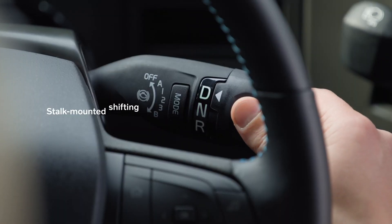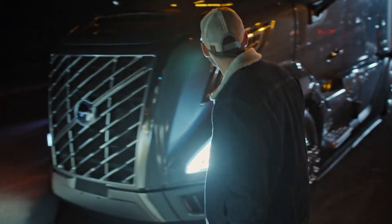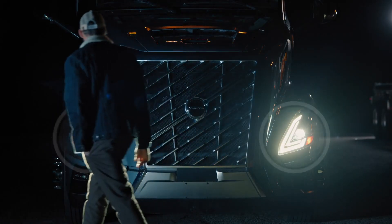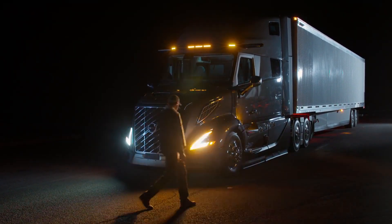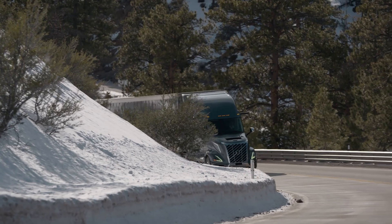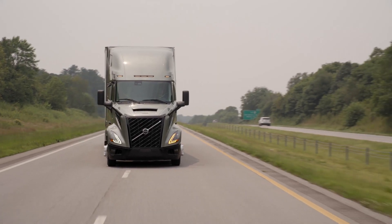Continuing our journey with the brand-new Volvo truck VNL, join me to discover more about the great features designed to make the driver's job easier and more enjoyable. Step into your new office at the wheel, with each improvement made with one purpose: to make the driver's job a little easier.